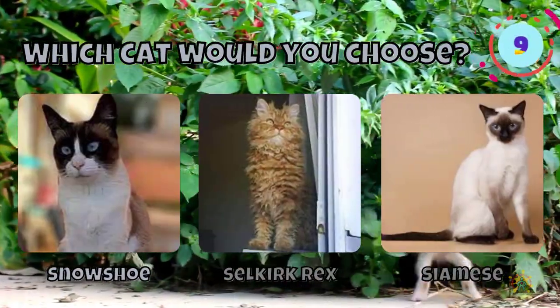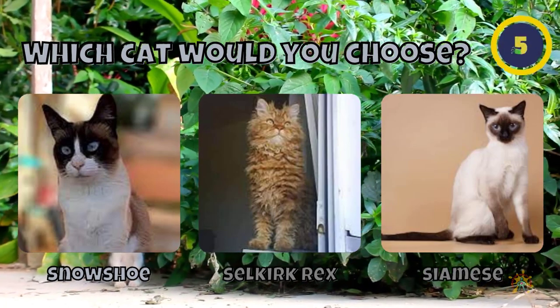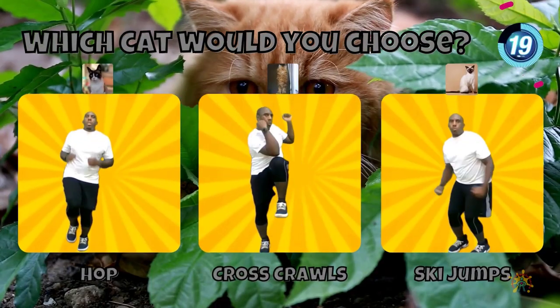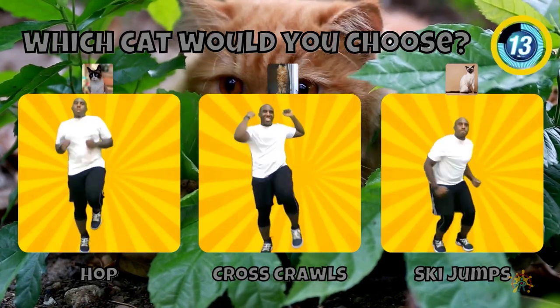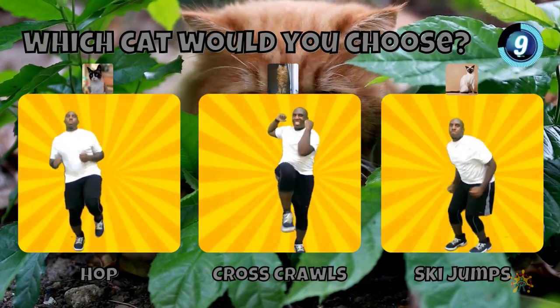Would you choose a Snowshoe, a Selkirk Rex, or a Siamese cat? If you chose a Snowshoe, hop on one foot. If you chose Selkirk Rex, do some cross crawls. If you chose a Siamese cat, do the Ski Jump.